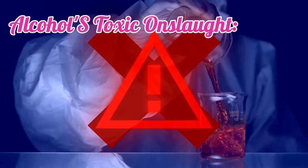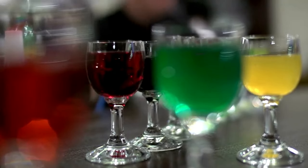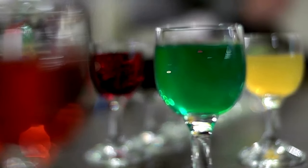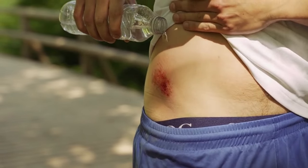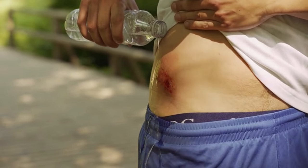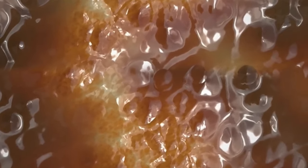Alcohol's toxic onslaught: alcohol turns into a destructive force in the liver. With each drink, the liver struggles to process the toxins. Over time, this relentless assault leads to inflammation, and fatty deposits build up, leading to fatty liver disease. The worst outcome is cirrhosis, where healthy liver tissue is replaced with scar tissue, permanently hindering the liver's ability to function.